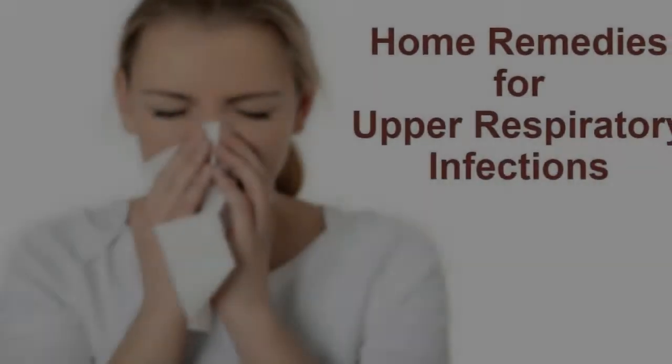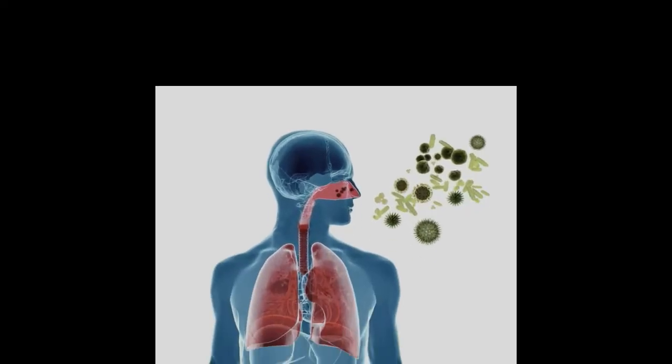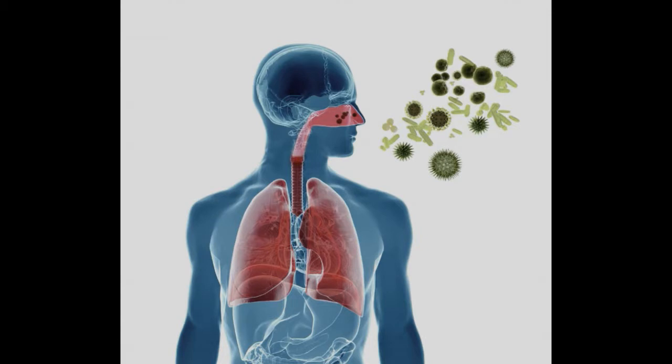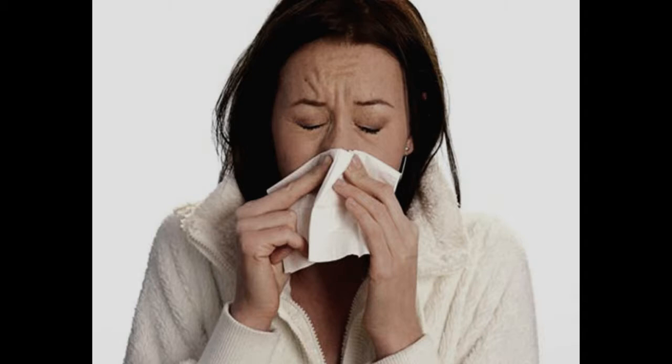Upper Respiratory Tract Infections (URIs) are contagious infections involving the nose, throat, sinuses, pharynx, or larynx. Some commonly known URIs include the common cold, nasal obstruction, a sore throat, tonsillitis, pharyngitis, laryngitis, epiglottitis, tracheobronchitis, sinusitis, and otitis media.